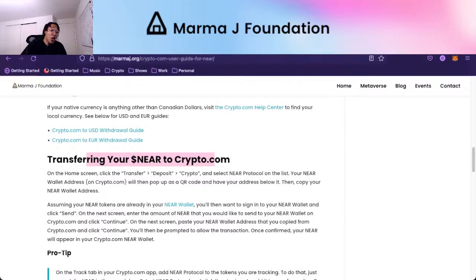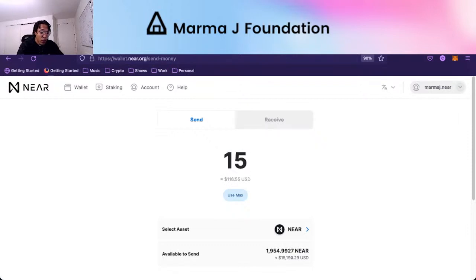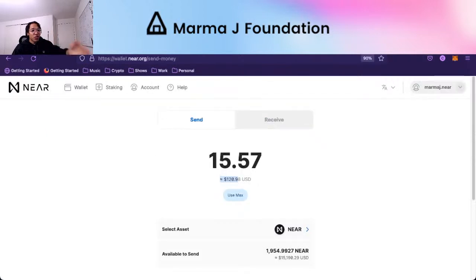Now if you want to transfer your NEAR to crypto.com — maybe you have some NEAR in your wallet and you want to send it — on the home screen, click transfer, then go to deposit, and you're trying to deposit crypto, select NEAR Protocol from the list. There's usually a search bar so you can just search NEAR. Your NEAR wallet on crypto.com will then pop up as a QR code, and you have an address below it. Click copy so you don't make any mistakes — you don't have to type it out, just copy it from your phone and paste it.